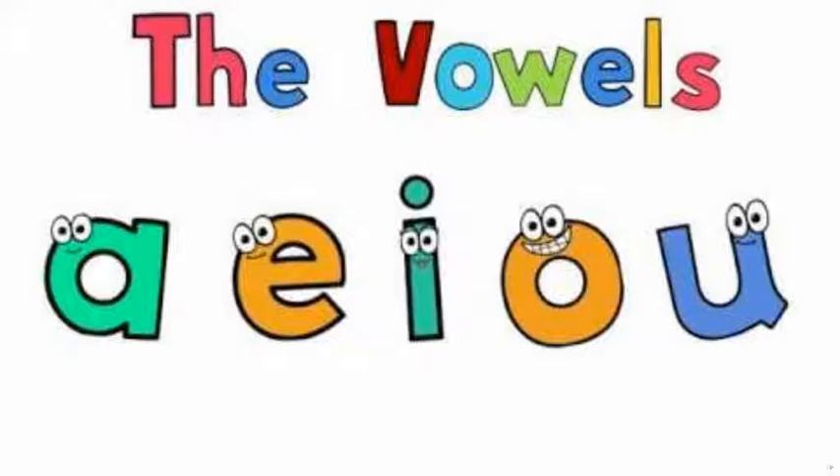I, O, U. Today we will do the letter A words, like A says AY.